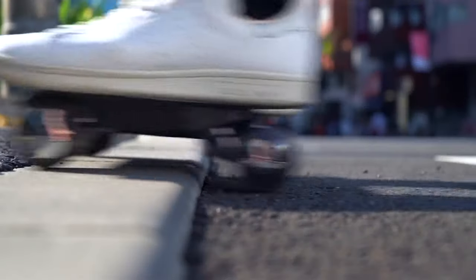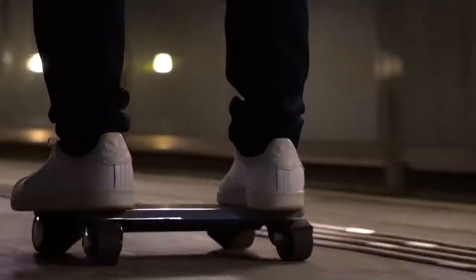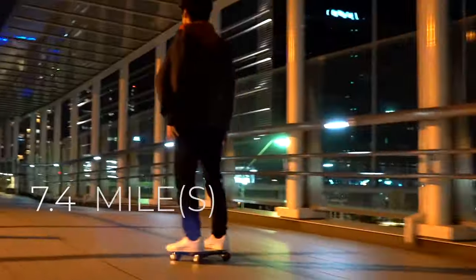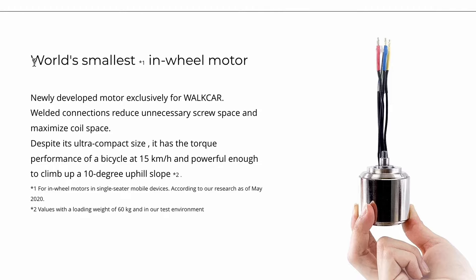It can even go up small curbs and over sidewalk nubbies with ease. The max climbing capability is 10 degrees and the power output is 260 watts. The maximum range is 7.4 miles, and if you head to their website, you'll see this thing is driven by the world's smallest in-wheel motor.